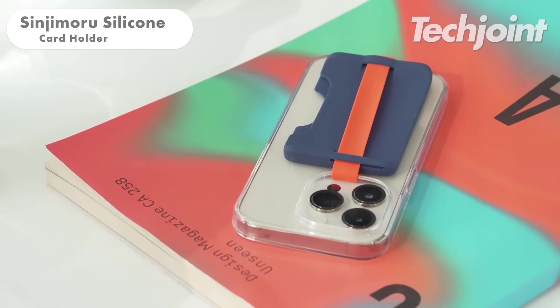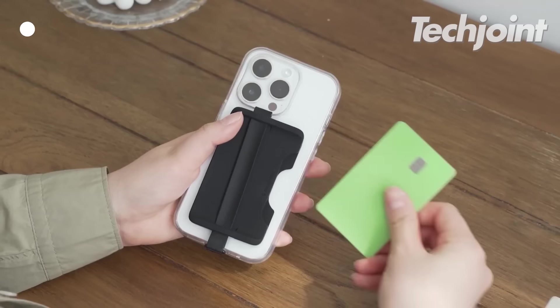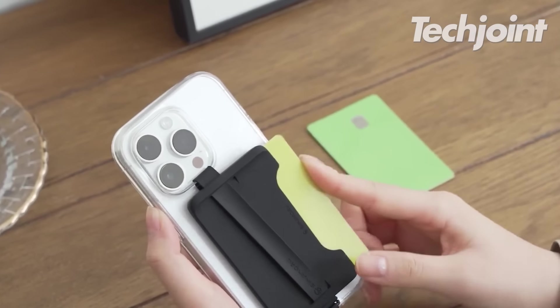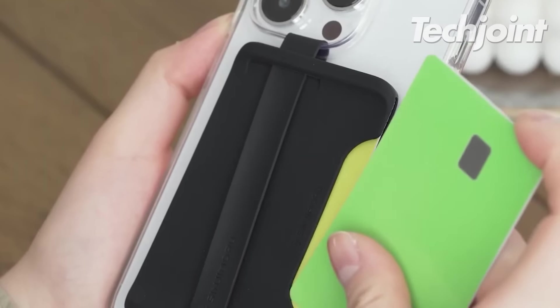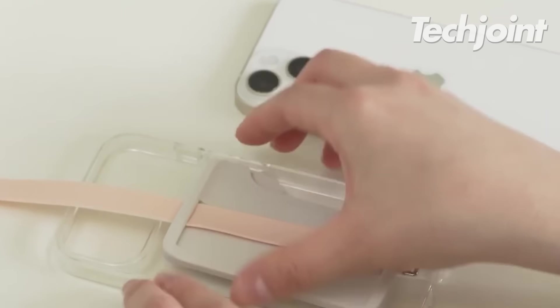This wallet is designed for those who prefer keeping their cards under their phone case. It is easy to attach and detach from the phone, and the silicone card holder securely holds two cards, preventing them from falling off. The band also serves as an additional grip.